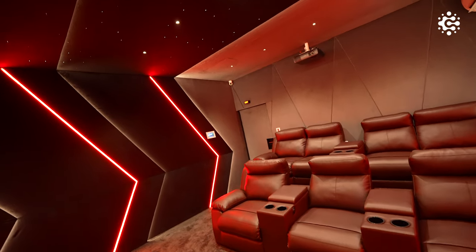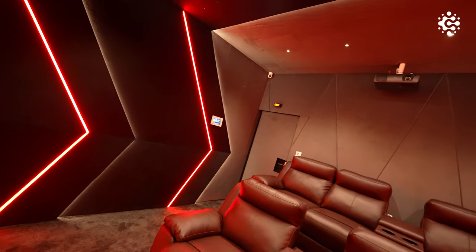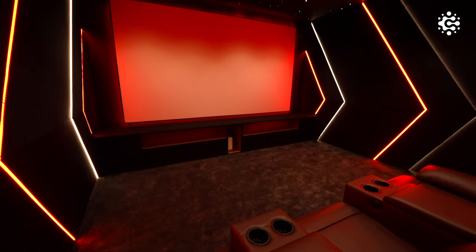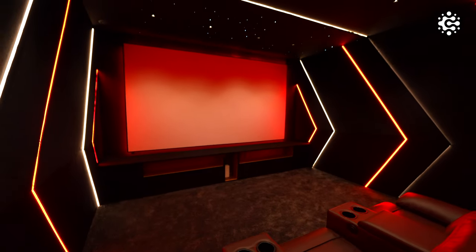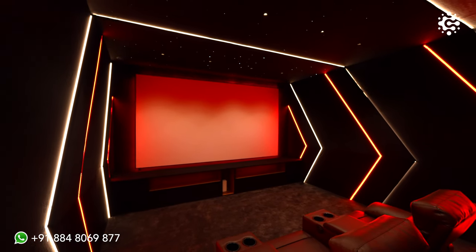This attention to detail also significantly contributes to the overall immersive experience, thus making Climax Cinemas a perfect destination for anybody seeking the ultimate home theatre experience.